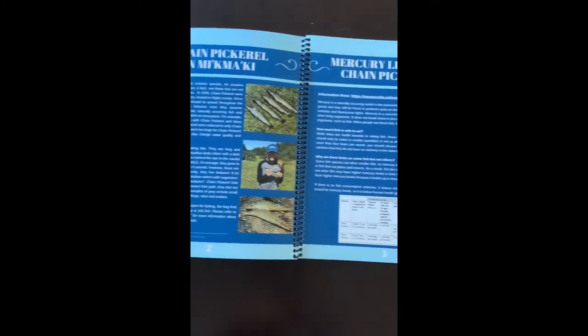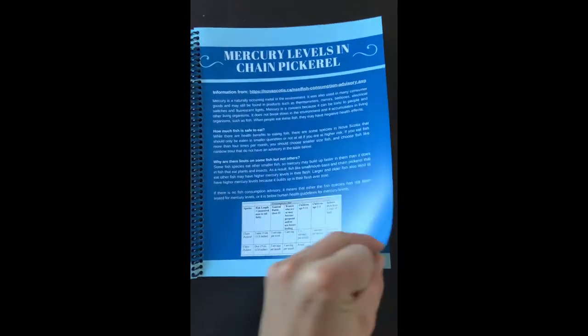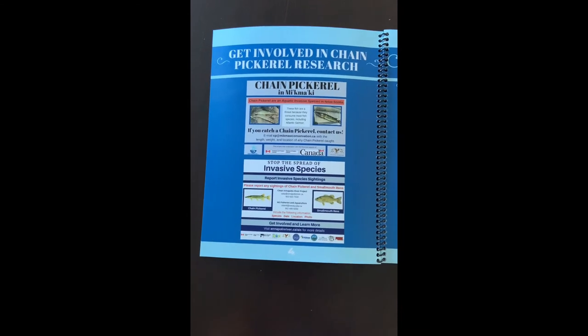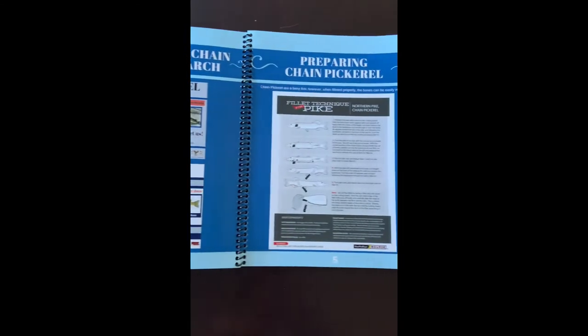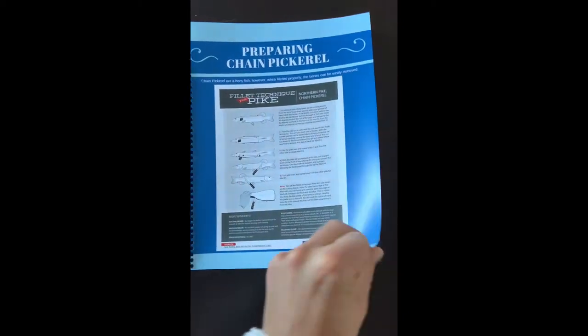It talks about Chain Pickerel, Mi'kmaq, and the problem we're having. It talks about mercury levels in Chain Pickerel. It further shows people different ways they can get involved in Chain Pickerel research and how to report fish. It gives an overview of how to prepare Chain Pickerel to remove the bones.